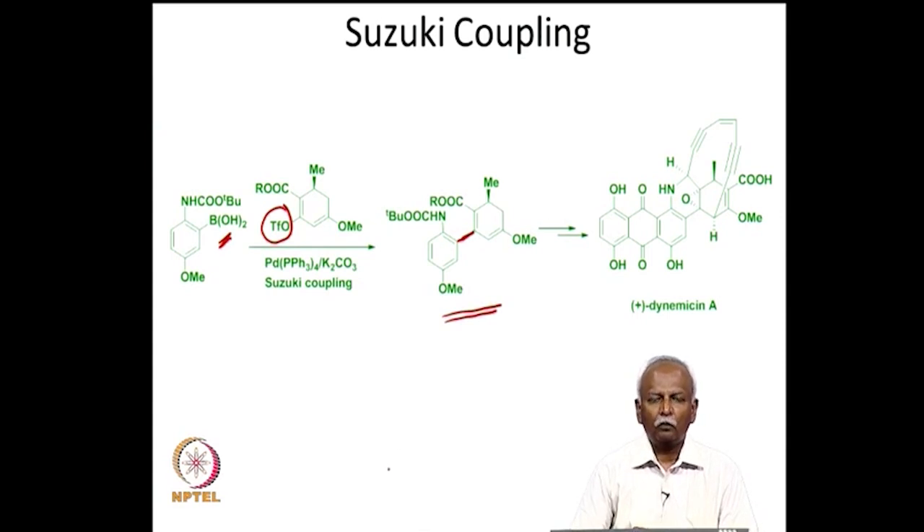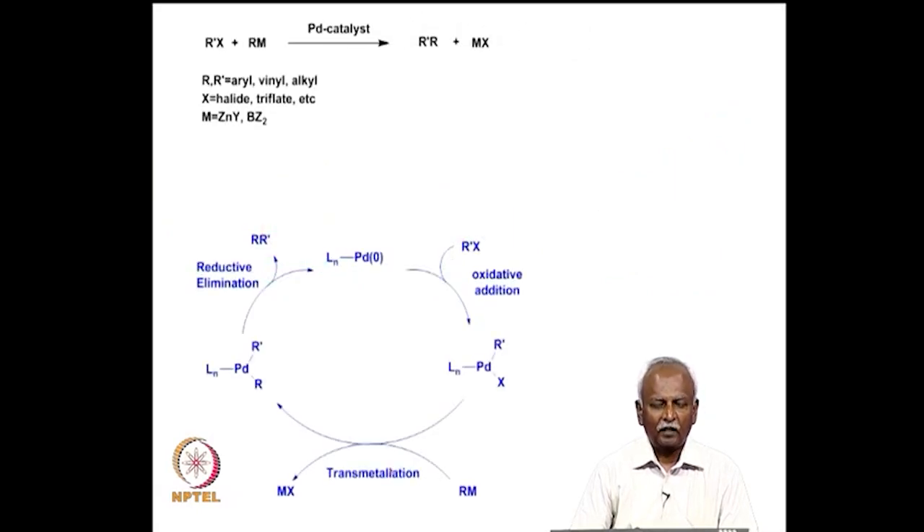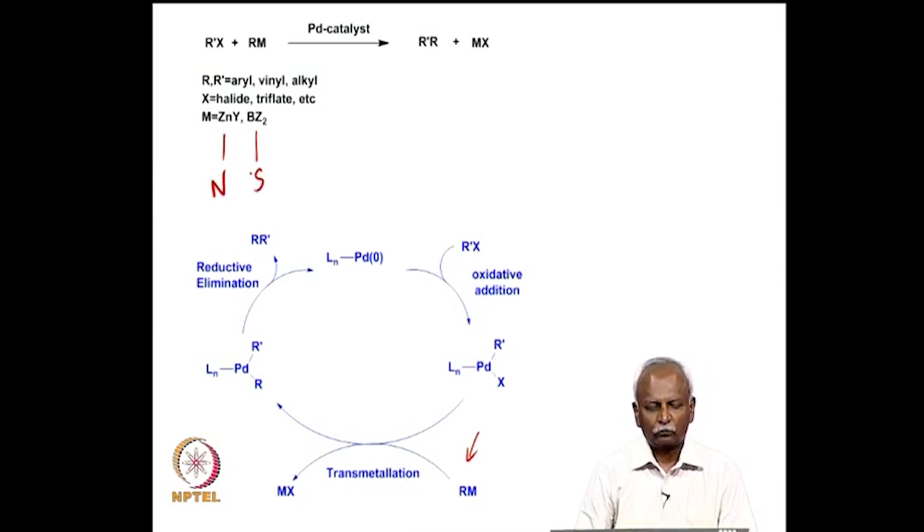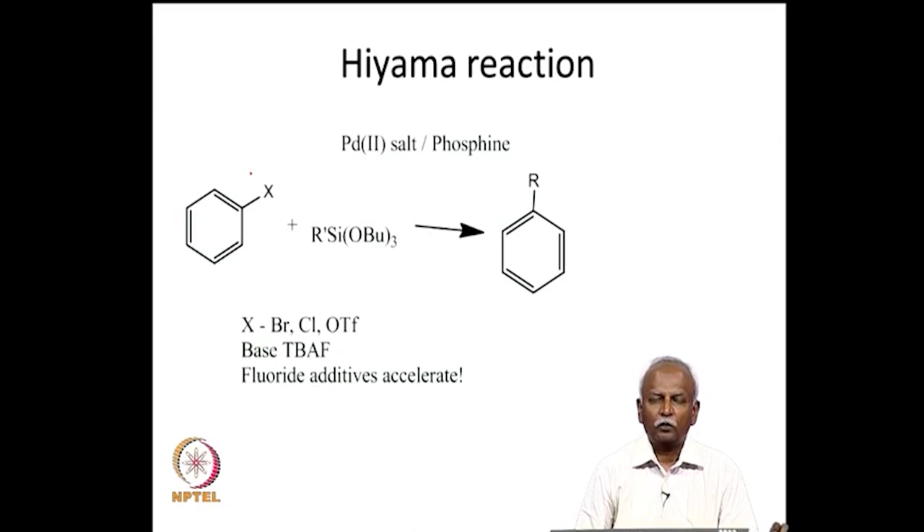All three coupling reactions — the Heck reaction, the Negishi reaction, and the Suzuki coupling — have been used as key steps in the synthesis of a variety of organic drug molecules, making them extremely popular. There are similarities between the three, but between Negishi and Suzuki there is very little difference. It is only the transmetallating reagent that is different: for Negishi you use zinc; for Suzuki you use boron. After forming the palladium(2) oxidatively-added product, transmetallation can be done with any electropositive element.